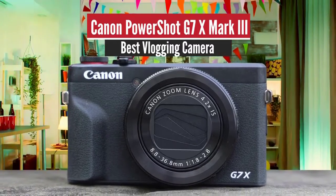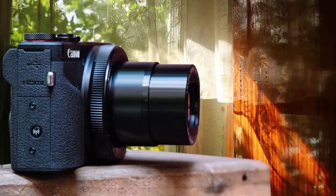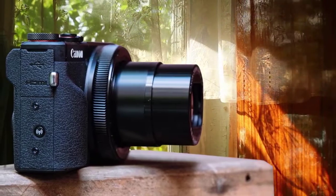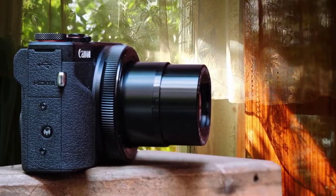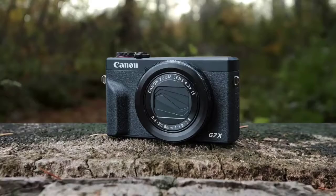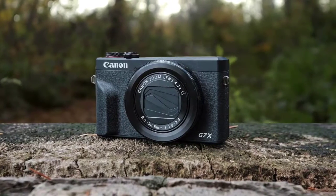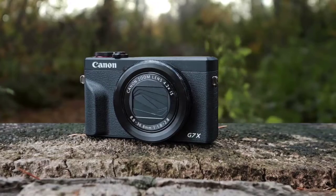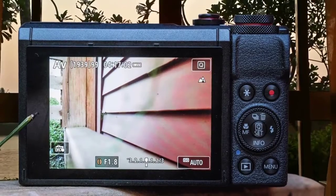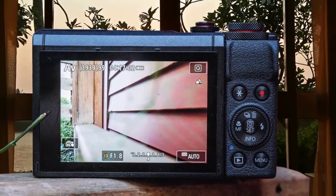Canon PowerShot G7 X Mark III – Best vlogging camera. As good as the latest smartphones are, there are still plenty of reasons to use a dedicated pocket camera. Pros who reach for a big camera with changeable lenses for work may want something smaller for more casual outings. The Canon PowerShot G7 X III is the third in a series of 1-inch type sensor compacts aimed at smartphone camera upgraders and enthusiast photographers looking for a small second camera.